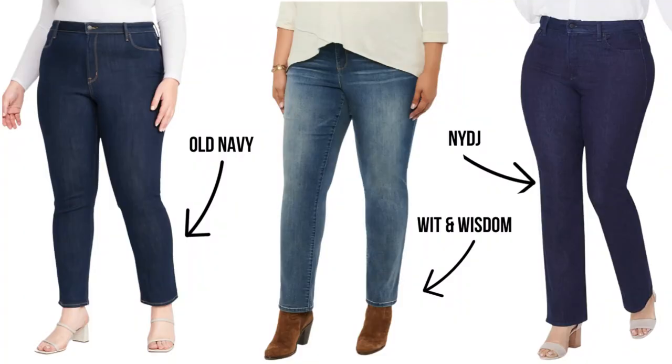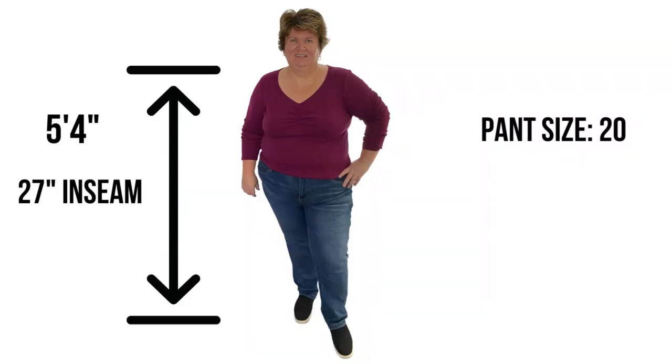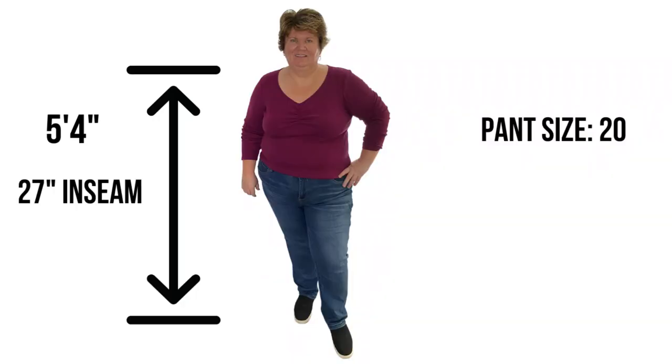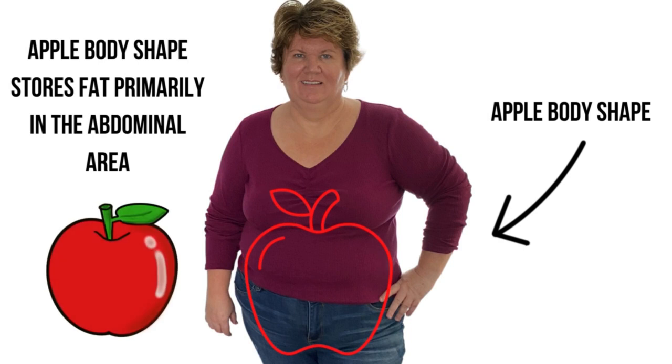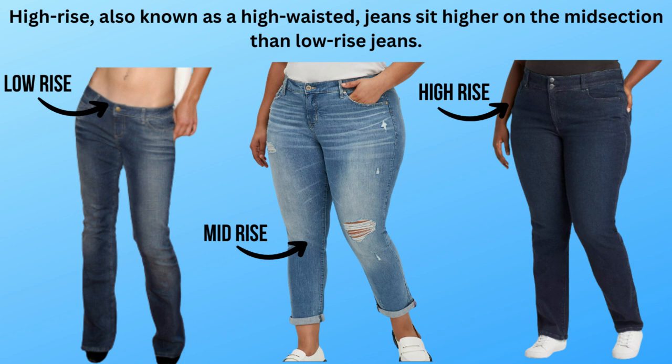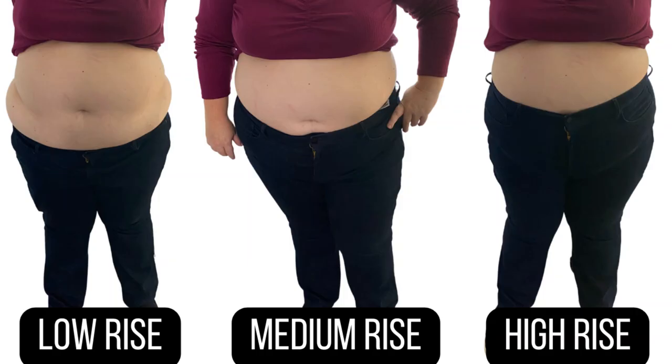I have three different jeans at three different price points, so hopefully there's something here for everybody. A little bit about me: I am petite, I'm 5'4", and petite actually refers to our height — usually 5'4", some stores 5'3" and under are considered petite. I have a 27-inch inseam, so I have a short inseam but a longer torso, and I have an apple-shaped belly, which means I carry most of my weight in my belly area.